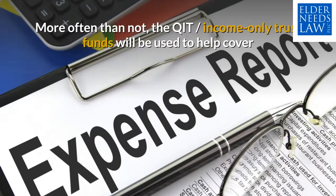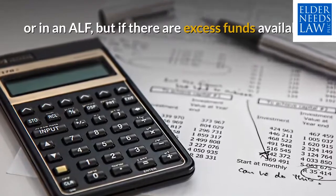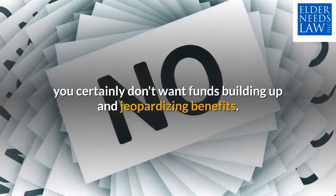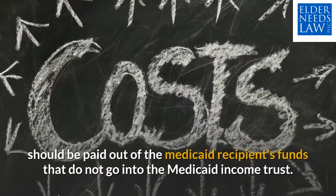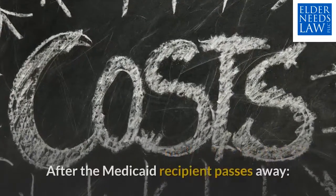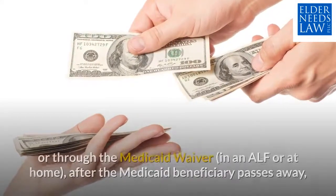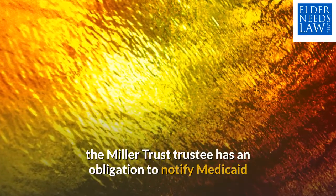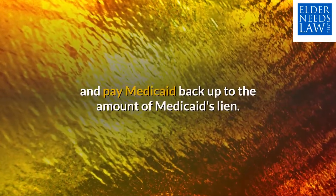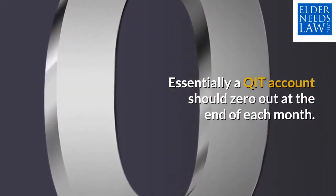More often than not, the QIT income-only trust funds will be used to help cover the cost of care for the Medicaid recipient living at home or in an ALF. But if there are excess funds available, you certainly don't want funds building up and jeopardizing benefits. Ideally, other non-health care related costs should be paid out of the Medicaid recipient's funds that do not go into the Medicaid income trust. After the Medicaid recipient passes away — whether through the ICP program in a nursing home or through the Medicaid waiver in an ALF or at home — the Miller Trust trustee has an obligation to notify Medicaid and pay Medicaid back up to the amount of Medicaid's lien. For this reason, it's important to underscore that qualified income trusts should not accumulate income. Essentially, a QIT account should zero out at the end of each month.